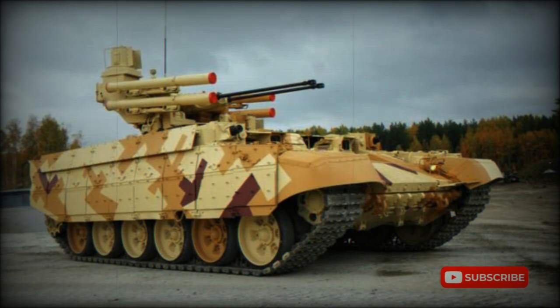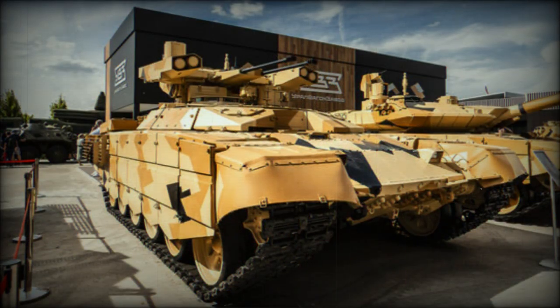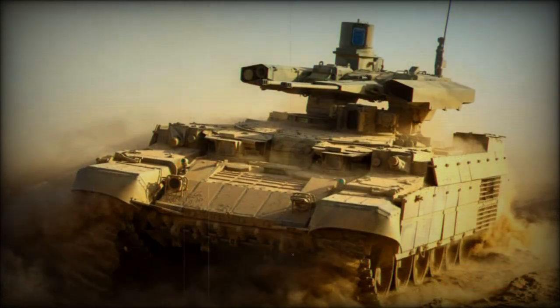The new tank support combat vehicle uses a refurbished chassis of the T-72 main battle tank. Two engines are proposed: a V-84MS multifuel diesel developing 840 horsepower, which is the standard engine of the T-90, or a new V-92S2 multifuel diesel developing 1,000 horsepower. Maximum range with external fuel tanks is 500 kilometers. The vehicle is also fitted with an auxiliary power unit which powers all systems when the main engine is turned off.